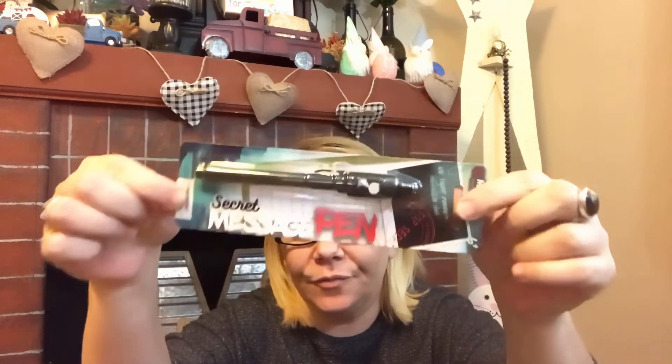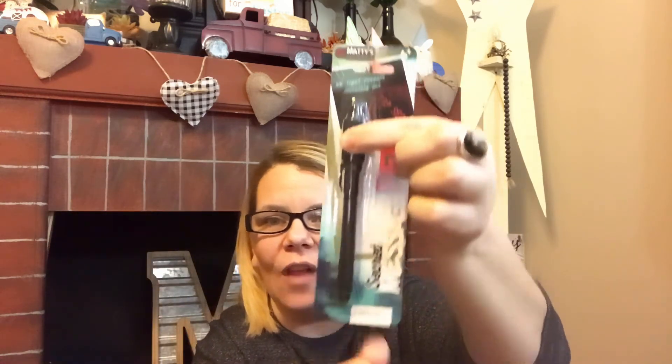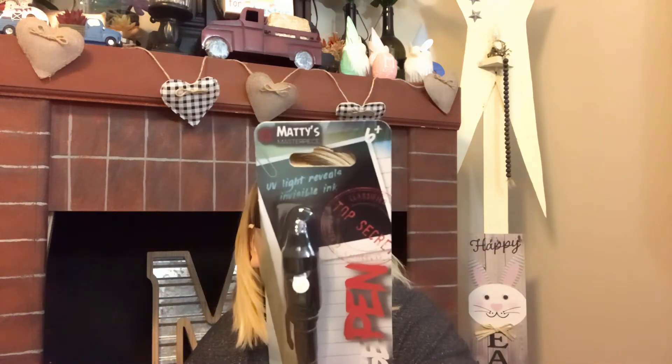I'm super excited to have found these — I've seen other people haul them but I've never found them myself. They are Maddie's Masterpiece UV light invisible ink pens — a secret message pen. It writes invisibly and then you press the button to light it up and reveal the secret message. It says for ages 6 plus, so my grandson may end up with this for his birthday, but I will do a review and we'll try it out together.